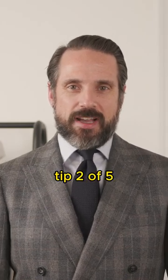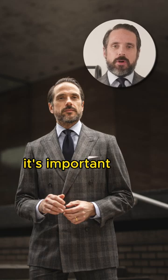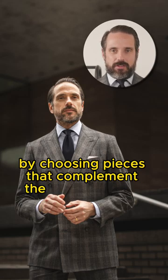How to wear a statement suit, tip two of five: wear complementary pieces. When you're wearing a statement suit, it's important that you choose the rest of the outfit with intention. And the best way to pull an entire outfit together is by choosing pieces that complement the statement suit.